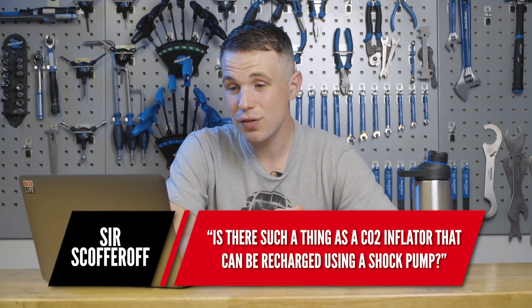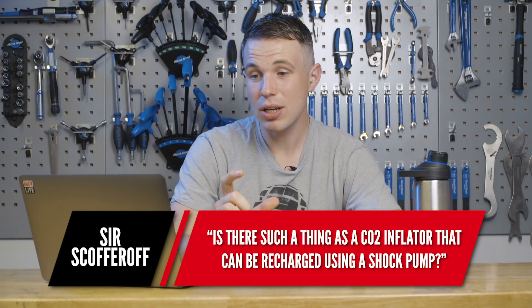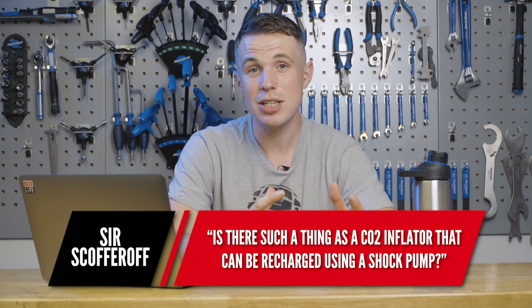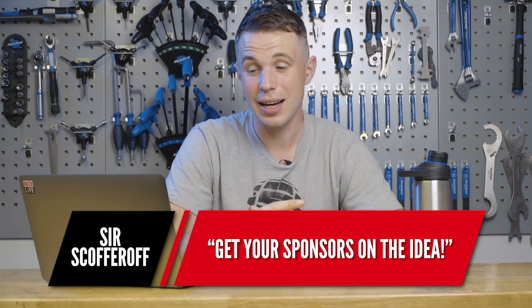Next question is from SirScoffroff, and he basically wants to know if there is a CO2 canister that can be recharged using a shock pump to help seat tyres, especially when out on the trail. It sounds like he's hit the jackpot here — he's even encouraging us to get our sponsors on the idea, which is not a bad shout.